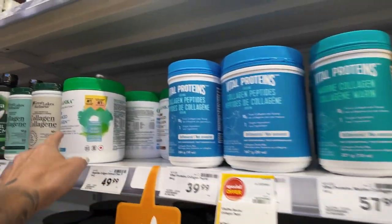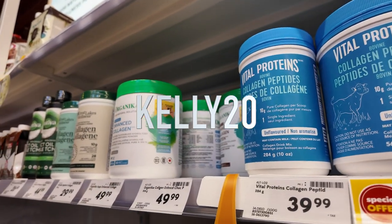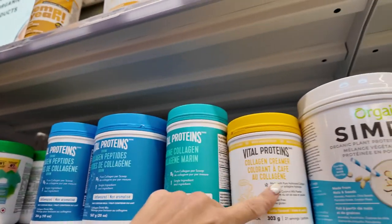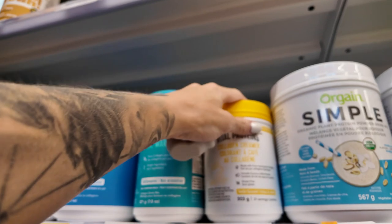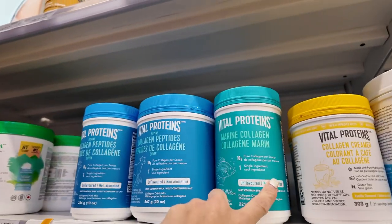If you do get Organica, the one that I use, you can use the code Kelly20 — it actually gives you 25% off, even though it says Kelly20. This vanilla flavor one is really good for your coffee; I put the chocolate one in my frother.